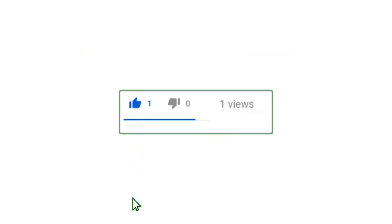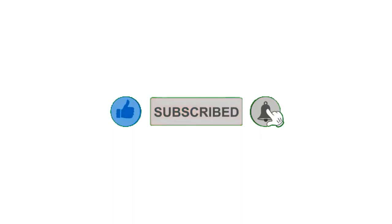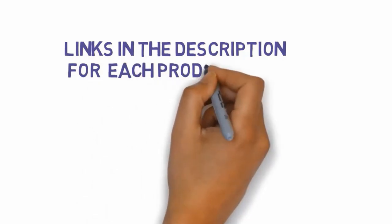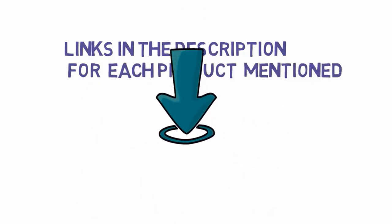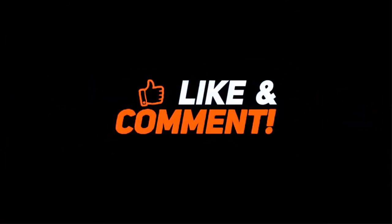Please leave a like on the video. If you are new here, hit that subscribe button and enable your notification bell icon to get the latest videos from our channel. Be sure to check out the description for links to find the most updated pricing on all the products mentioned in this video. Thank you.